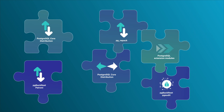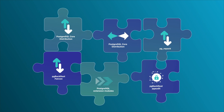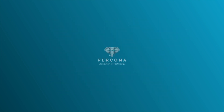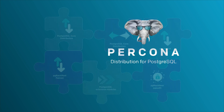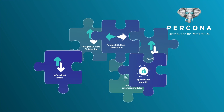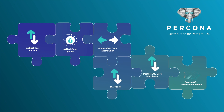But how do you decide which extensions and features you want to implement, and how do you know if they will work well together? Percona makes Postgres easy. Percona distribution for Postgres provides everything you need to get your stable and secure Postgres environment up and running.